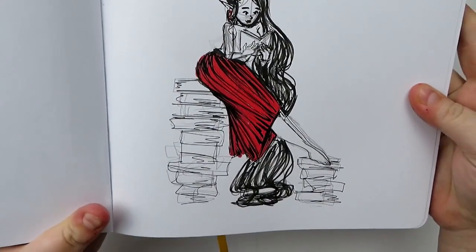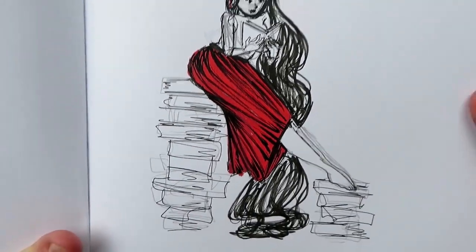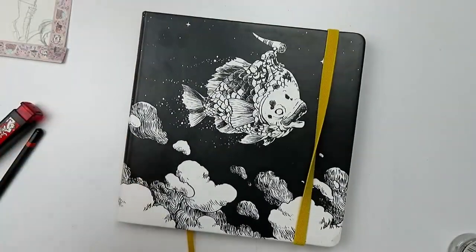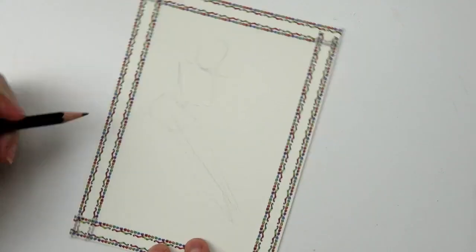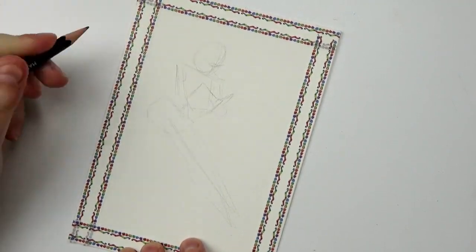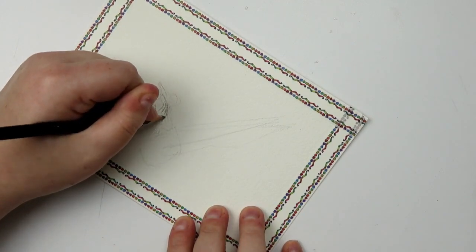Welcome back to another Fangtober piece. Today we're working on day number 19 and today's theme was 'ancient,' and I had some trouble with this theme. A few of these themes I've had trouble with, because I really didn't know how to portray 'ancient.' I'm sure there are many different ways to portray it, but I personally struggled with this.